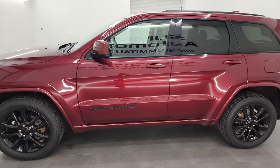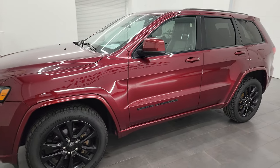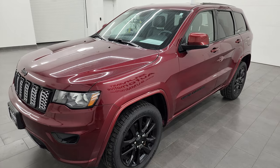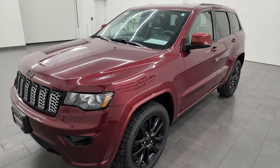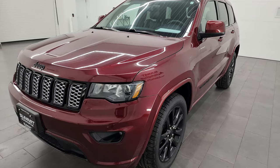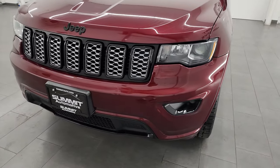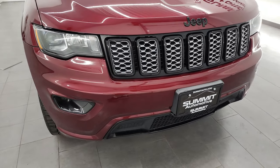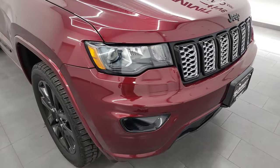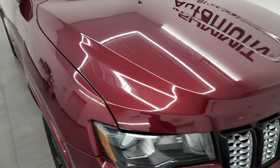This 2018 Jeep Grand Cherokee Altitude has the 3.6 liter Pentastar V6 engine, paired up with the 8-speed automatic transmission. This Jeep has been fully safetied and inspected by our service shop per the state of Wisconsin inspection process, has a fresh oil and filter change, all the fluids have been checked and topped off, and it is 100% ready to go.